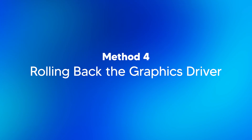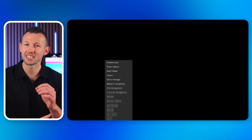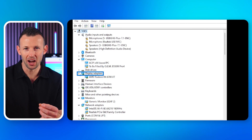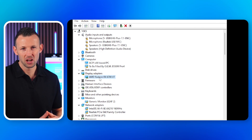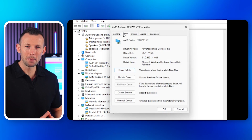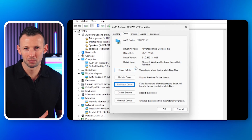Method four: rolling back the graphics driver. If a recent driver update has left you with a black screen, rolling back to the previous driver might be your best bet. Boot into safe mode to access Device Manager. Find your graphics driver under Display Adapters, right-click and select Properties. Navigate to the Driver tab and click Rollback Driver. Follow the prompts and then restart your computer to apply the changes.